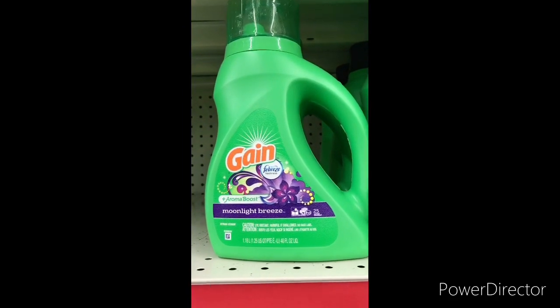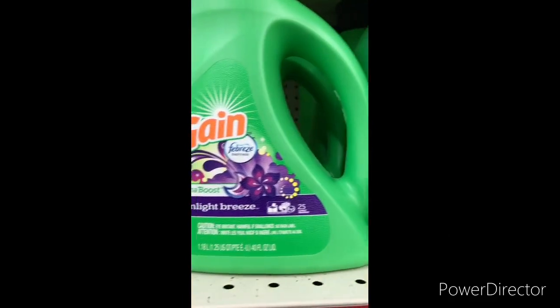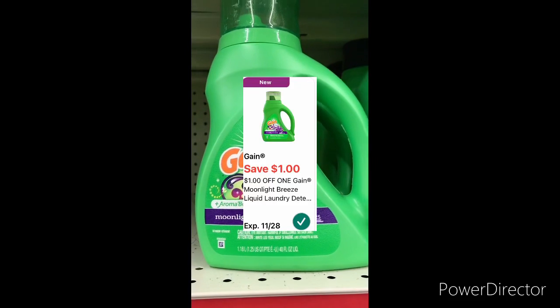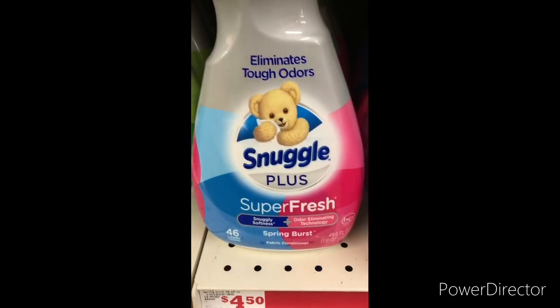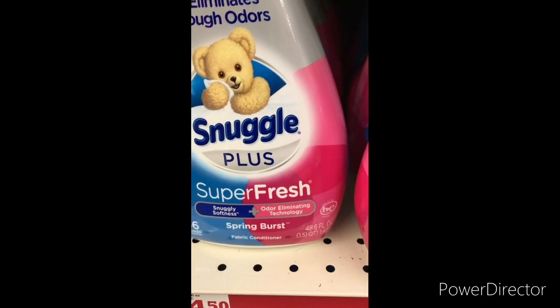The next item I'm going to grab is one Gain laundry detergent, 40 ounce. The Gain is on sale for $3.95 and you can use that one-dollar-off Gain digital coupon, bringing it down to two dollars. There's a variety of scents but I always like the Super Fresh one.